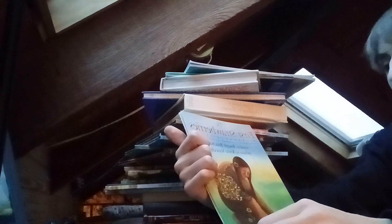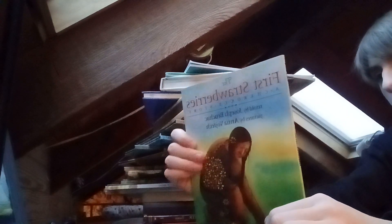It looks similar to the animal kingdom tree. We got The First Strawberries — another Dolly Parton Imagination Library book. We got Gus Was a Friendly Ghost — this is by Weekly Reader, I think it's an 80s book but I'm not sure.